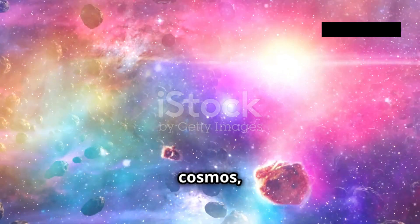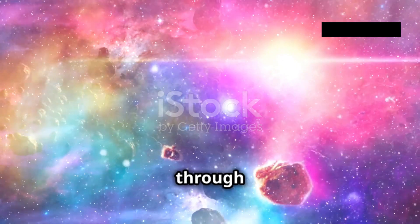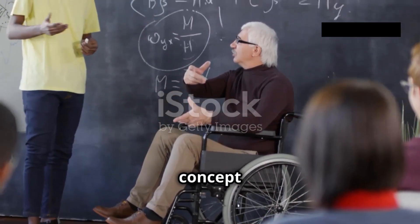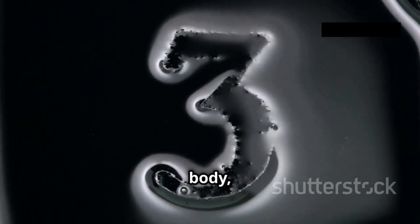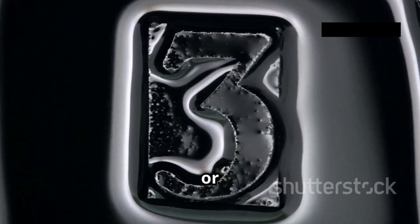In the vast expanse of the cosmos, objects emit radiation, a symphony of energy traveling through space. To understand this celestial concert, we turn to the concept of black body radiation. Imagine an object, a perfect absorber of light and energy, a cosmic vacuum cleaner. This idealized object, called a black body, absorbs all incoming radiation, regardless of wavelength or angle.